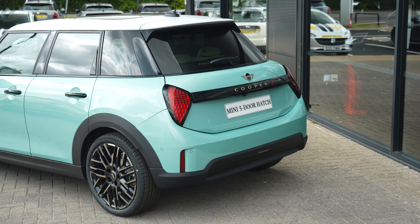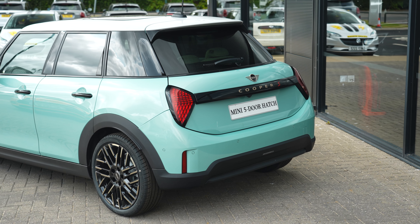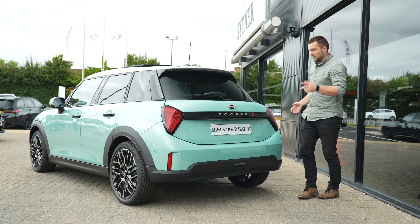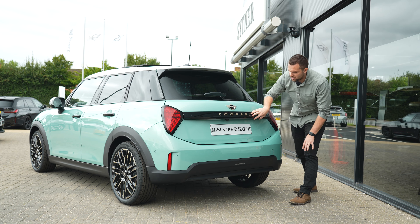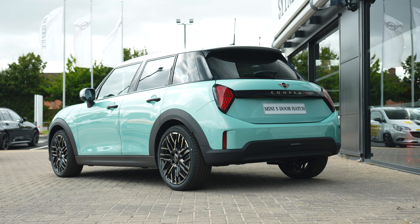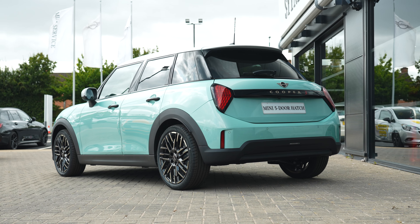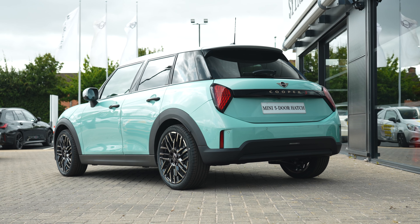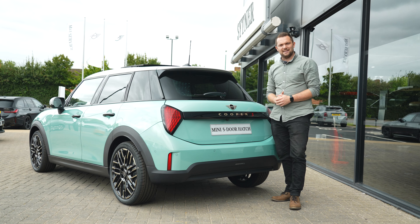Around the rear, we've got the new Mini design language — these triangle-effect rear lights look fantastic and can again be customized on the screen inside. We've got the Cooper S designation across the back and the brushed gold-bronze effect again, signifying this is an Exclusive. Let us know in the comments below what you think of the new design of the five-door. We're going to jump in the driver's seat and have a look at the interior.